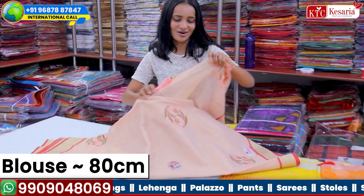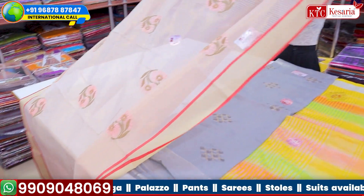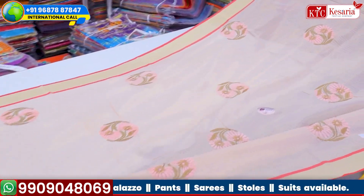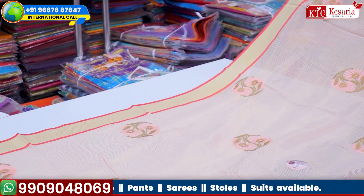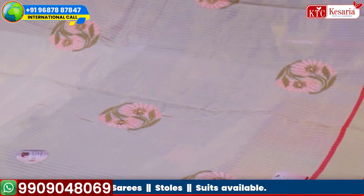It is also 80 cm. This is the next concept, which is going to be very pretty, because as you all know, Kesariya XL Company is a manufacturing company. You will get a unique variety here, because we believe in unique products.